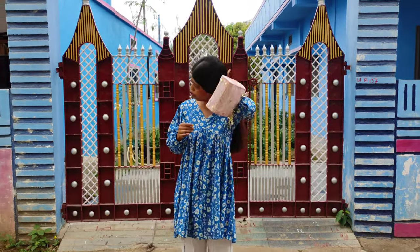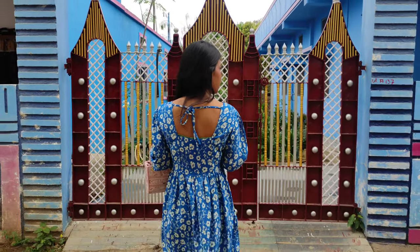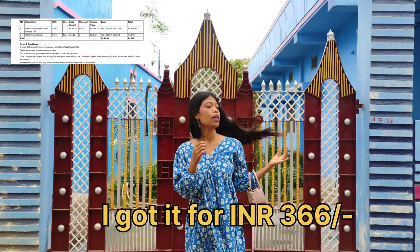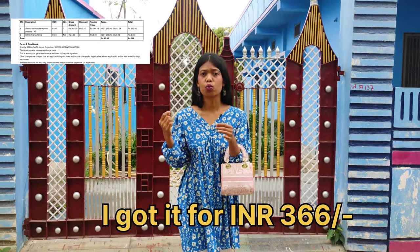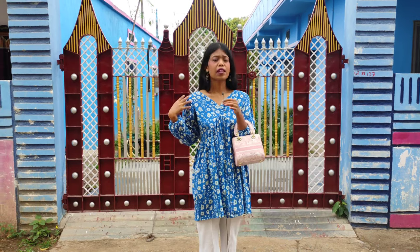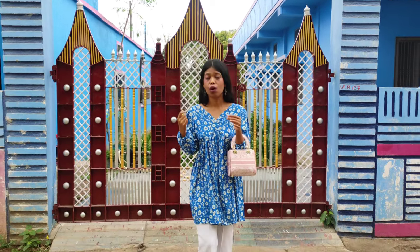And the back is also beautiful. You can see it here — there is a dori detail so it's nice and fitted. The fabric of this dress — I'm not entirely sure, it's a crepe and cotton mix — but it's very soothing on the skin. It's not irritating at all, so it's best for summer. This summer I'm going to wear this dress a lot.